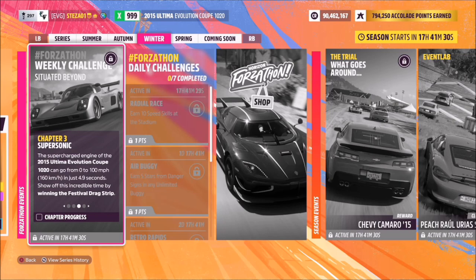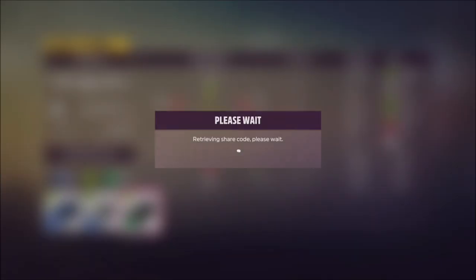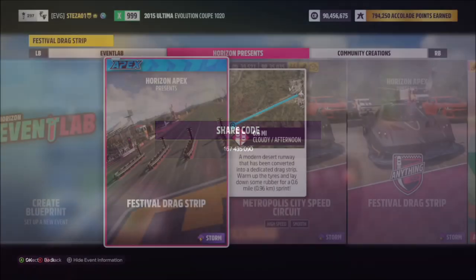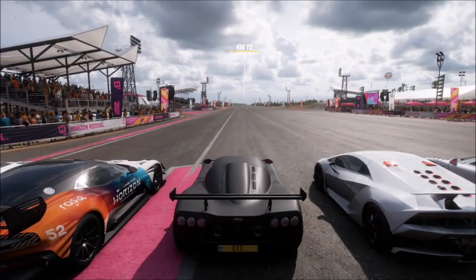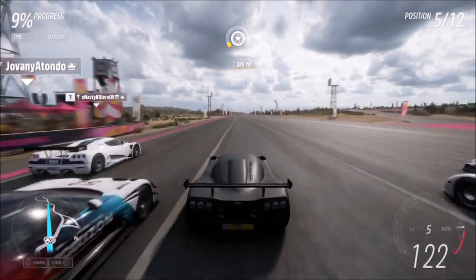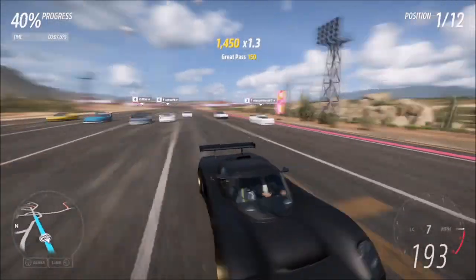The next challenge simply wants you to win the festival drag strip — that's win a race at the festival drag strip. I have created a tune for this called 'Forzthon' and the share code is 167435090, hopefully that will help if you're struggling. I just went for the standard festival drag strip race, no special blueprint, and it's easier if you're on a lower difficulty, so if you are struggling just turn the difficulty down.